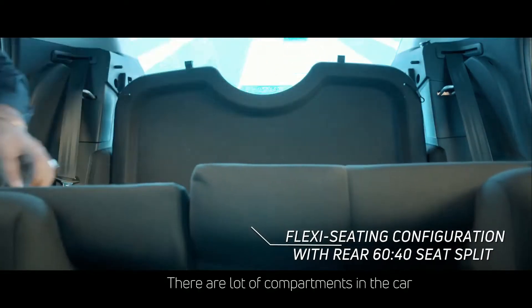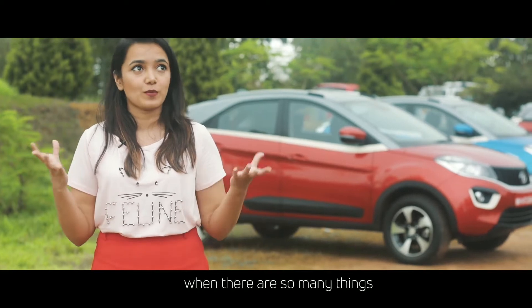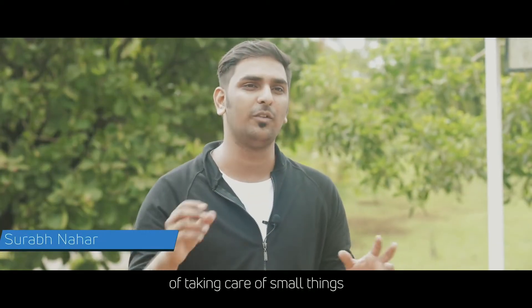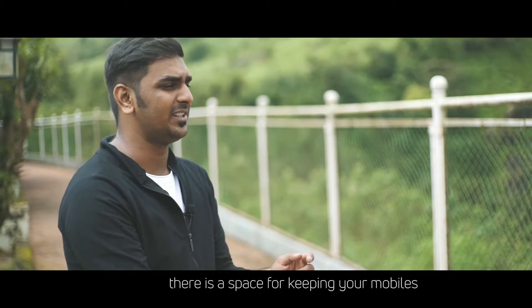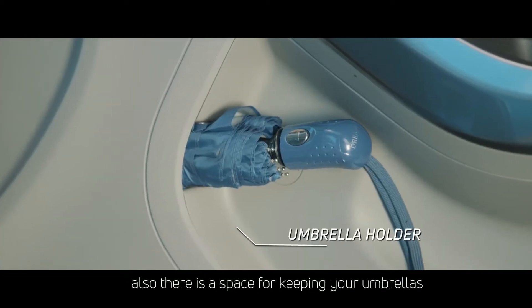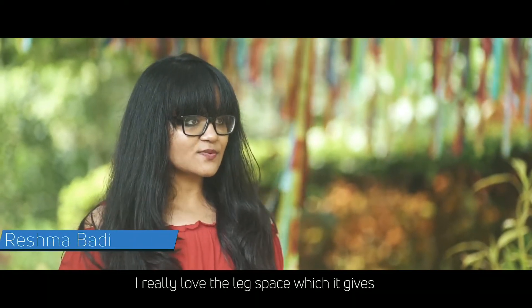There are a lot of compartments in the car, really useful for road trips. Tata has done a great job taking care of very small points — there's a space to rest your elbow, a space for keeping your mobiles, and also a space for keeping your umbrella.